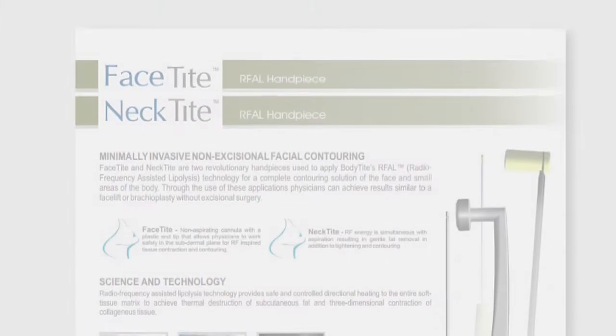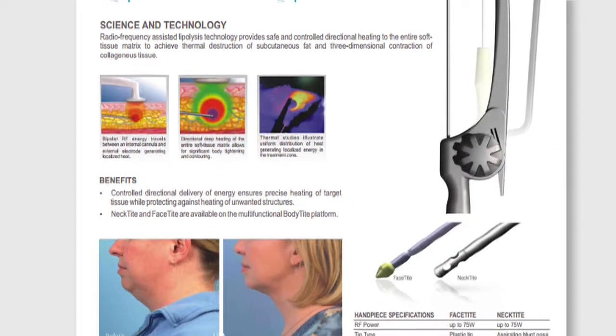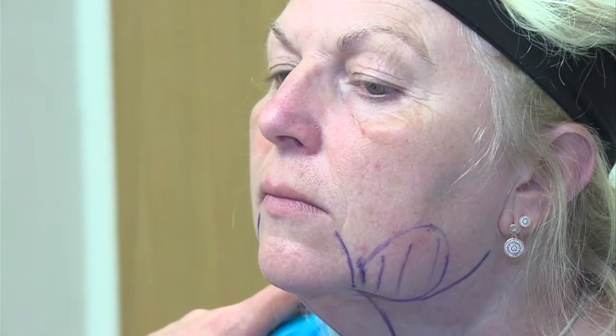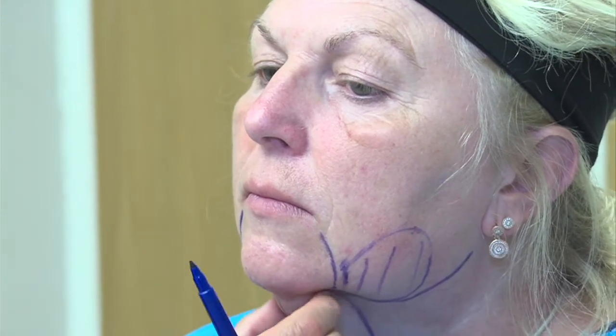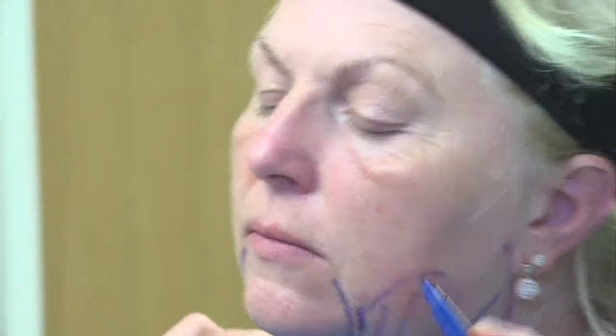FaceTite is non-incisional face lifting using internal radio frequency with liposuction if needed. It's a procedure that I've been doing for quite a number of years now using the FaceTite applicator head. Similar to a BodyTight applicator head but a very much smaller device designed to be used really in the face and the neck. What FaceTite allows me to do is to create a thermal energy deep underneath the skin in the sub-dermal fat layer in the face and the neck.